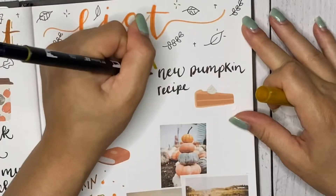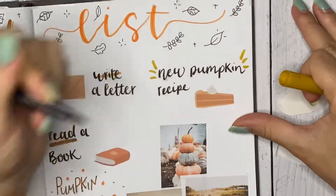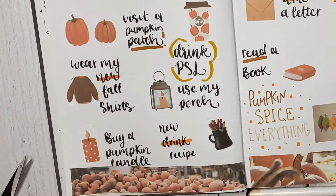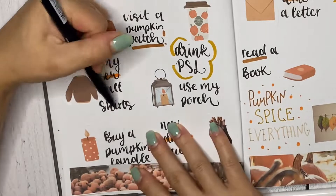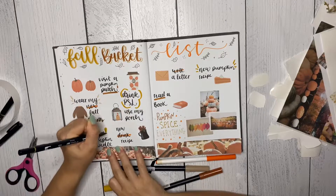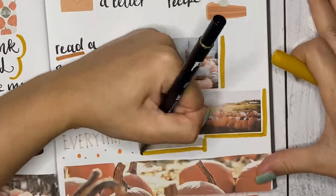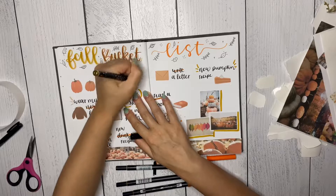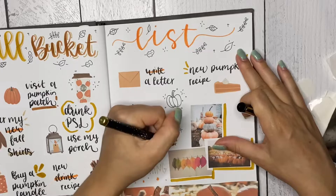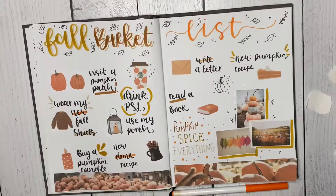By the way, I just launched my gnomes Thanksgiving printable stickers — they're on my website so check out my shop if you want to look at those. I'm hopefully going to post a video about them next week because I'm going to use them in my own journal. You only have about 10 days till November, so go grab those. They are the cutest stickers I've ever made, so check them out and let me know what you think!